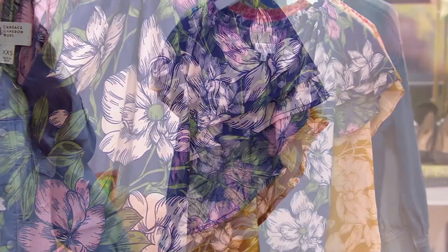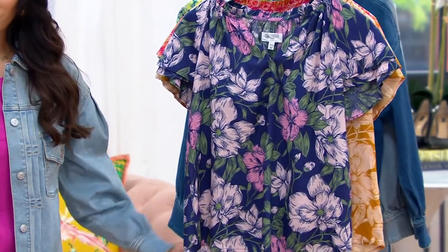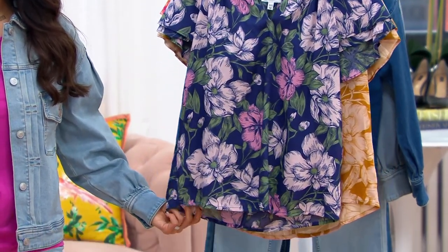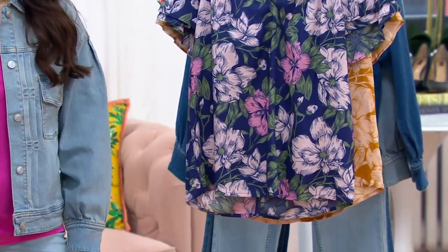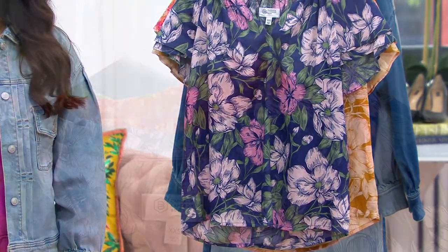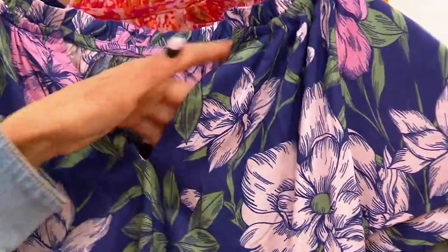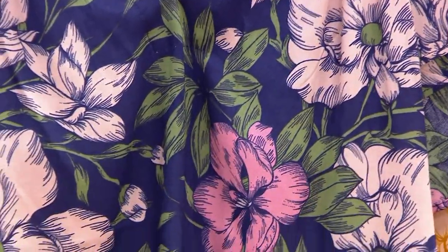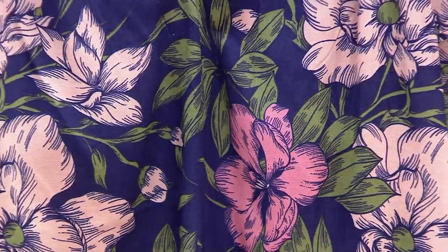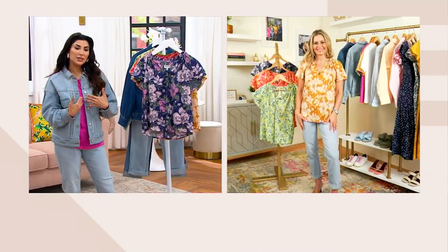It's also a raglan sleeve, so it falls at the shoulder. And then it has all this wonderful gathering right at the neck, giving the neckline a little bit of a ruffle, and then it falls into that really flat V-neck in the front. There's no hardware or tassels or anything to fuss with — just the ruffle at the V-neck. Because sometimes when you get a pretty blouse, there's a whole lot going on, and this is just simple.